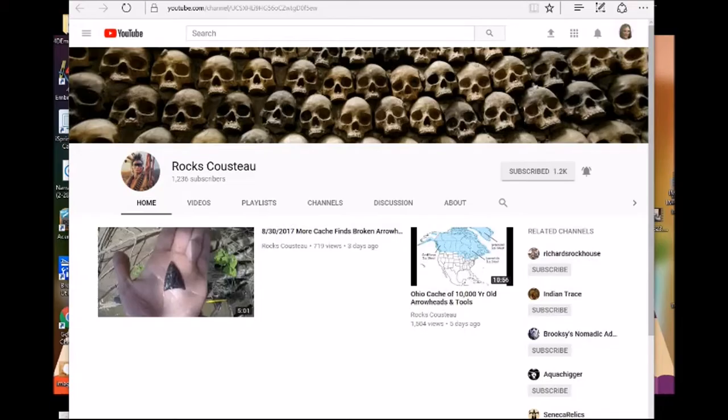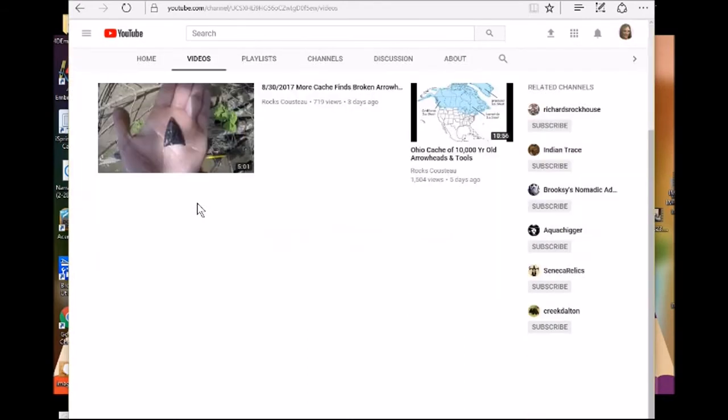I've been binge-watching his channel right now. I just thought I'd come on and tell you guys about it because it's a good channel — if you like nature and things like that, I'm sure you'll enjoy it. His name is Rox Custo.